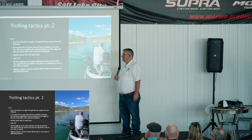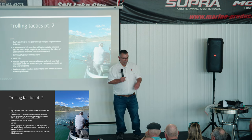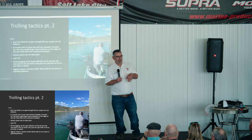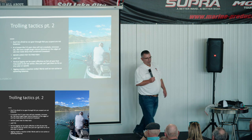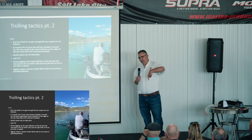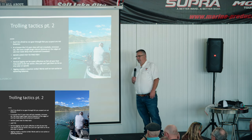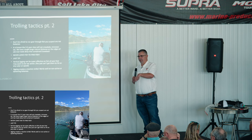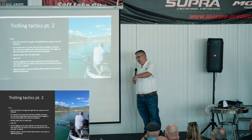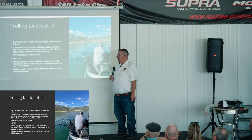Never leave fish to find fish. I often have people in the boat who want to go check out another spot while we're catching one or two kokanee per pass. My rule: as soon as we stop catching, then we'll move — but if you're catching one or two every pass, stay with it. Keep hitting it, tighten your circle or figure eight, and maximize your time right over the top of that school.